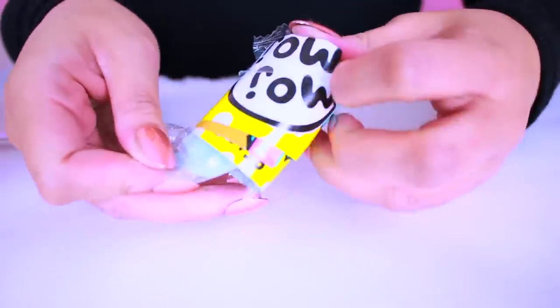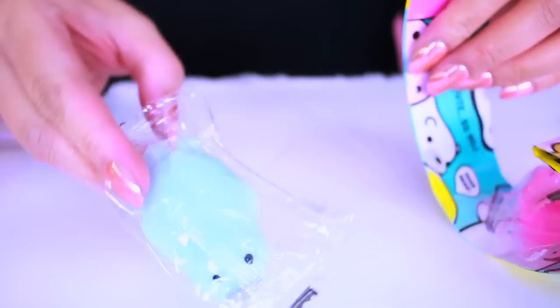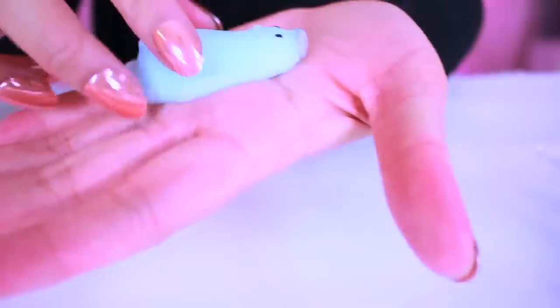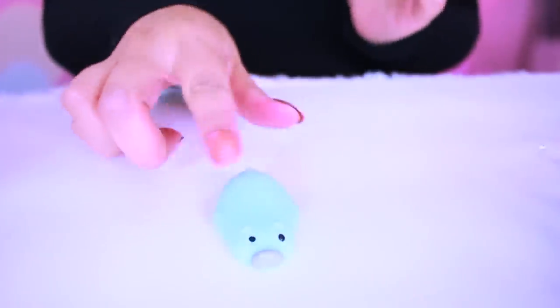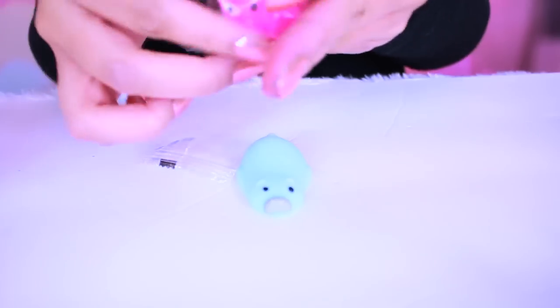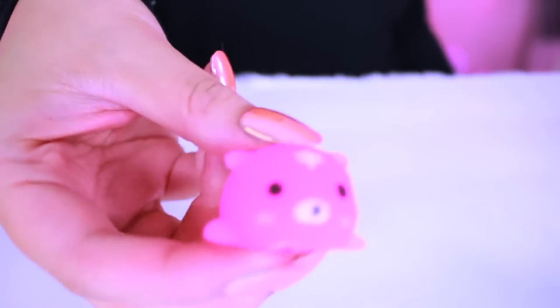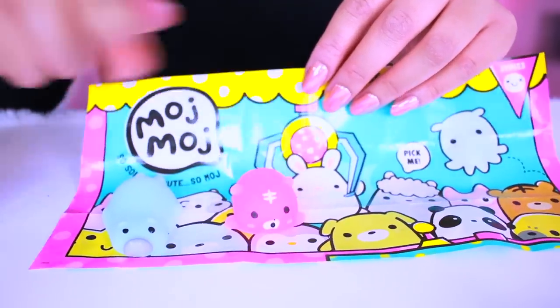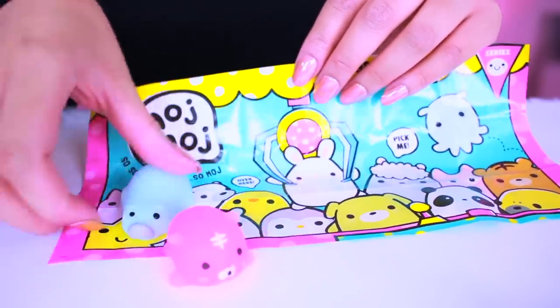Look really cute. It's like one of these squishy ones. It's adorable. This one — do they smell? They smell like rubber. Really cute. This is a rare one we got, and this one is just a common, but so adorable.